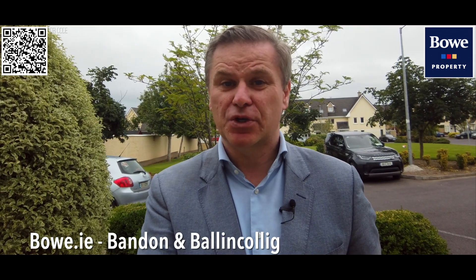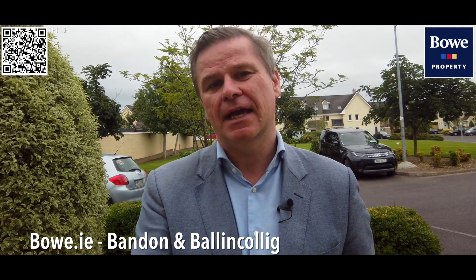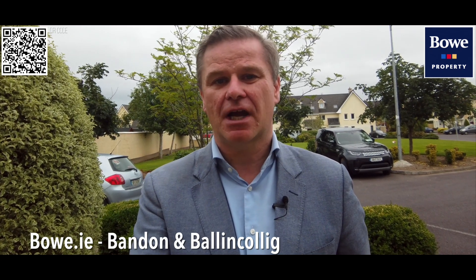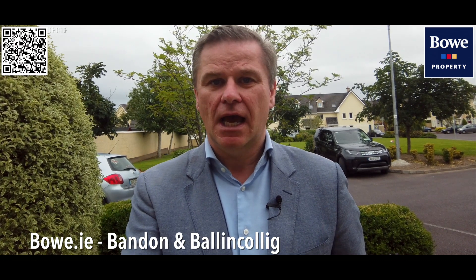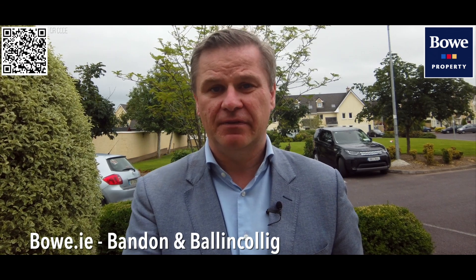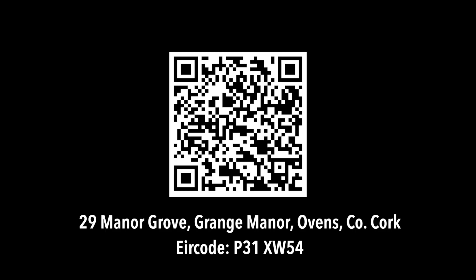Thank you for looking around number 29 Manor Grove with us today. We hope you enjoyed the viewing. If you would like to arrange a private viewing of this home, please contact our offices at 4879007, or alternatively at any time at balancolic at bow.ie — we'd be delighted to schedule a time to suit you. We do property viewings six days a week, including outside of office hours. Thank you for watching.